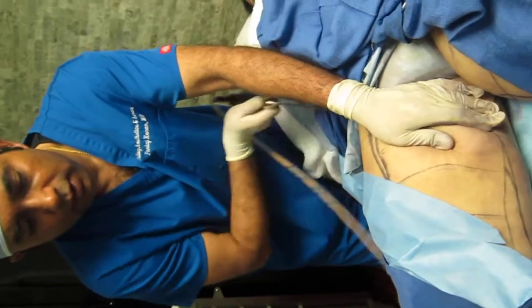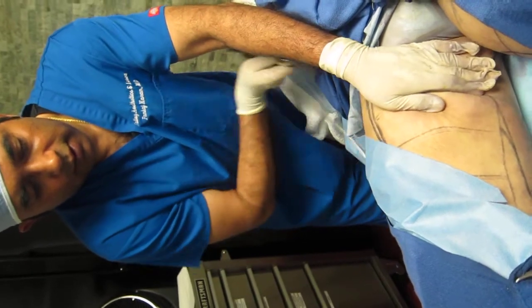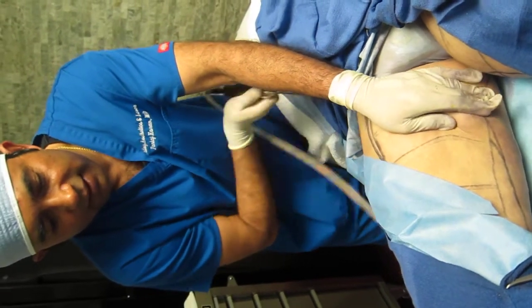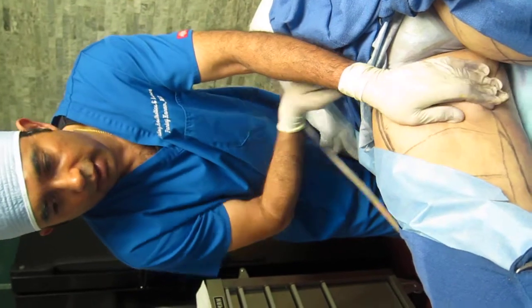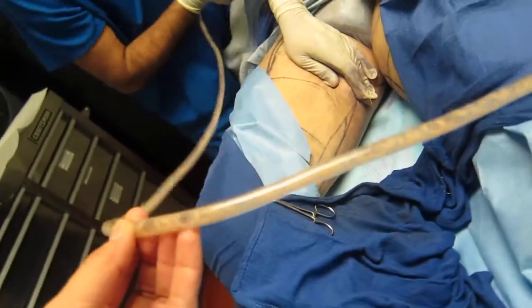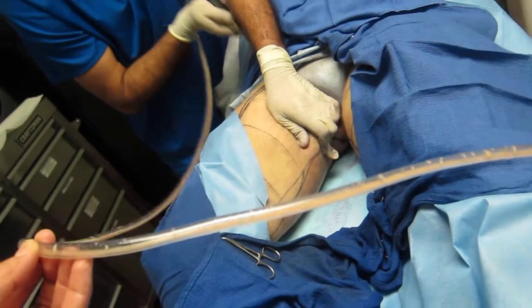We are doing the suctioning part of liposuction now on the inner thigh. You can see that I hold the tissue and separate the melted fat and try to suck them. Look into the tube — how it flows. You can see that. That's pure fat.